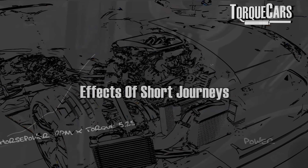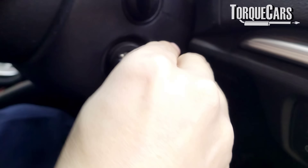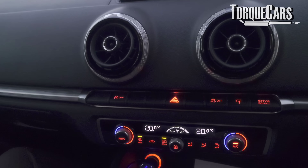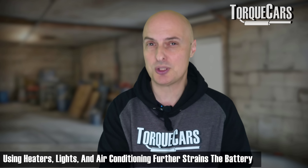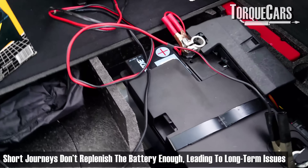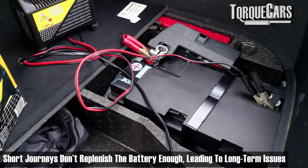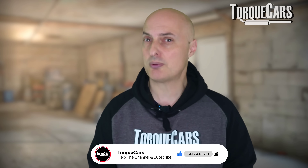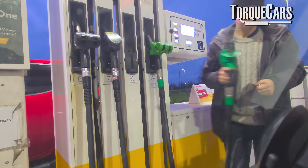Cold weather, cold starts, and short journeys put a lot more strain on the car's battery. Starting the engine takes a lot of juice from the battery. In wintertime you're using lights more, you want to be warm, so you've got the heater on, maybe seat heaters, window heaters to clear fog, and possibly the air conditioning to reduce condensation inside the car. This all means the battery is doing a lot more work. And if you're only doing short journeys, there's not much charge going back into the battery. You're running a deficit — taking more juice out than you're putting back in — which can accelerate battery deterioration.